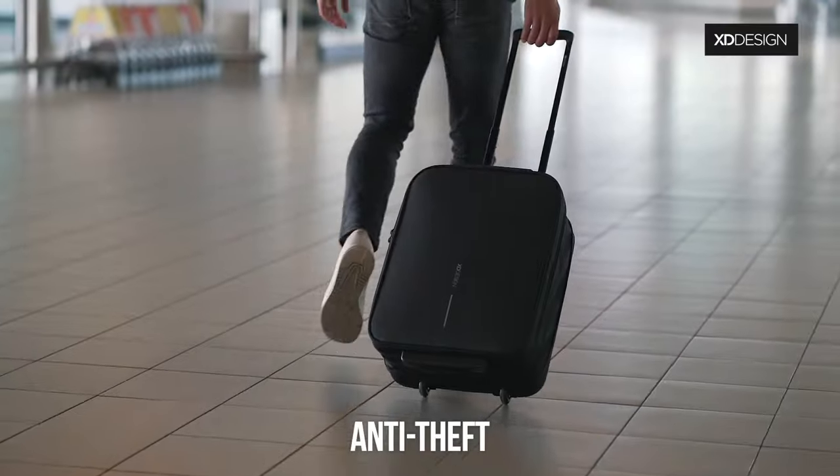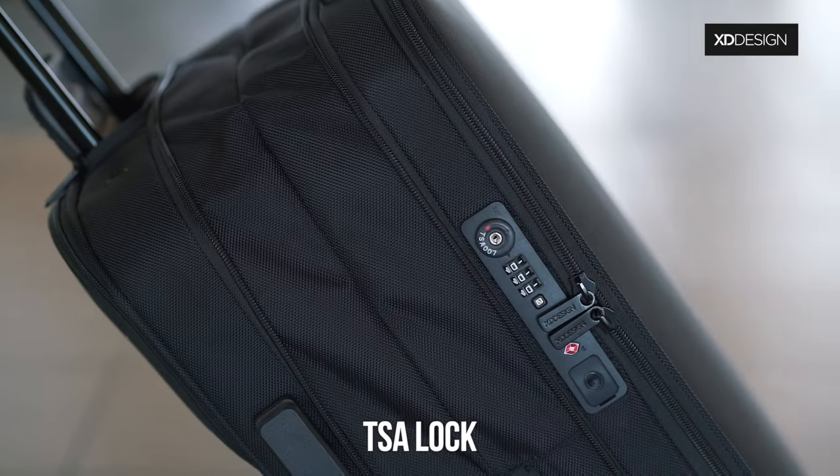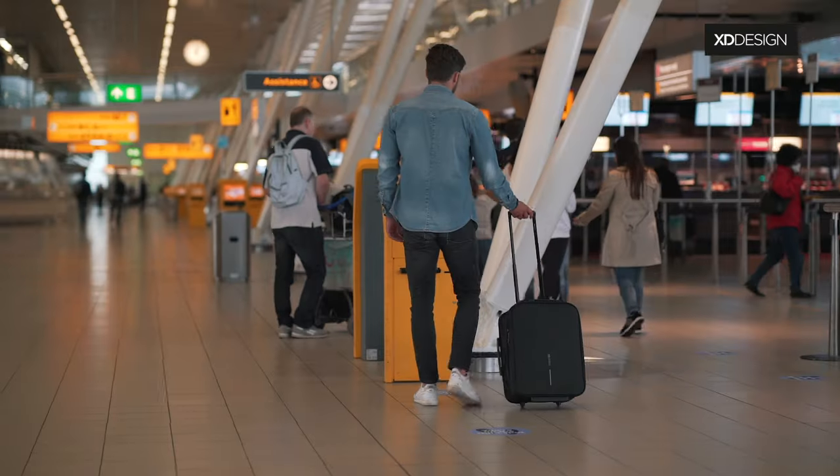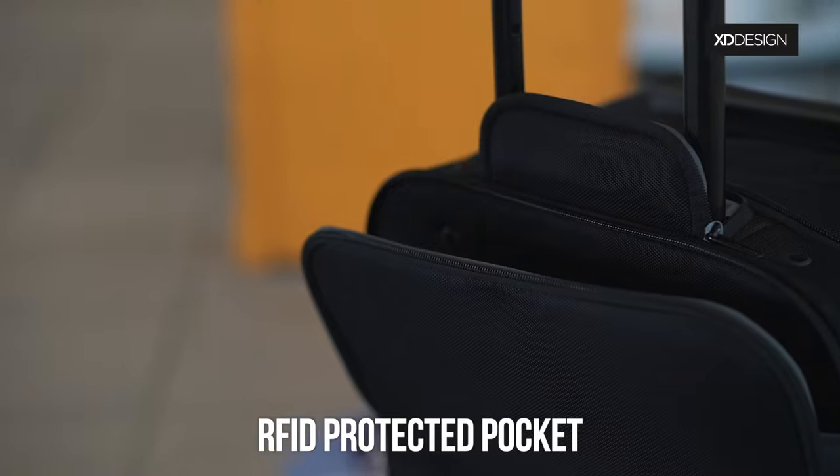Travel safer with no front access, a YKK Anti-Theft Zipper, hidden pockets, and an integrated TSA Lock. Documents and boarding passes will be within reach in the RFID protected pocket in the back.